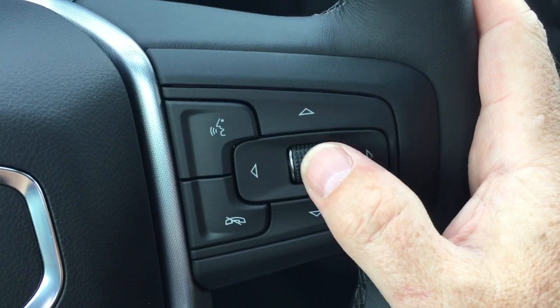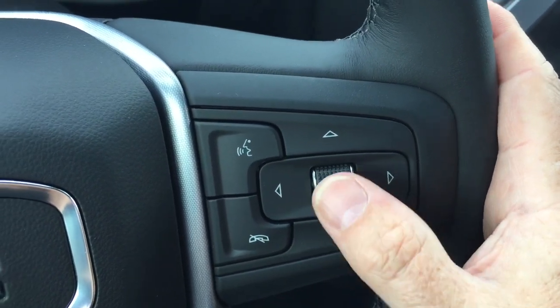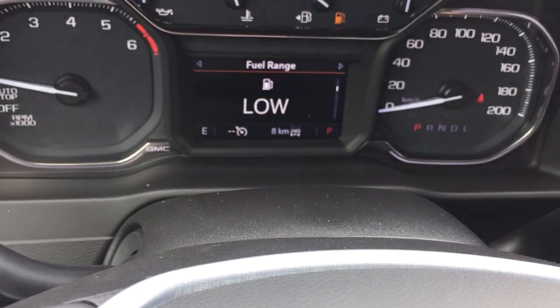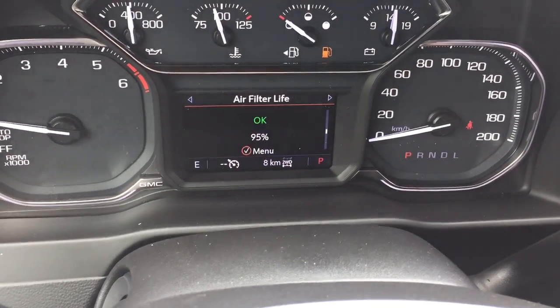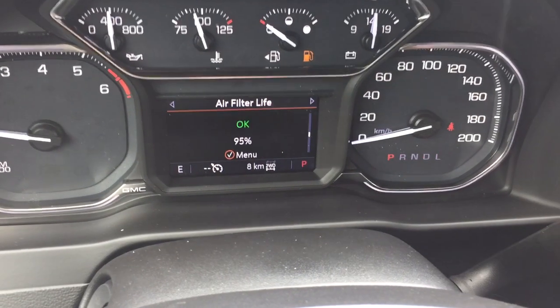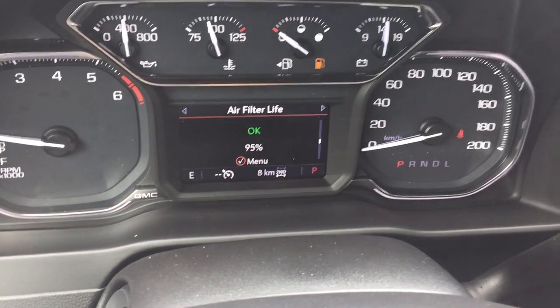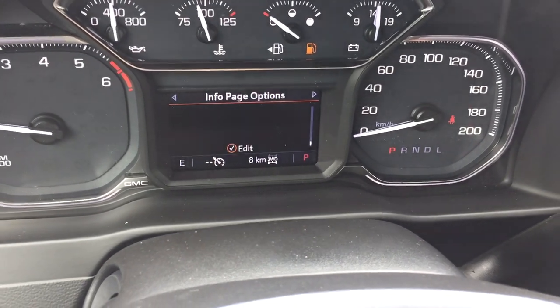Hands-free calling and voice command, and the driver information center menu lets you scroll through and see all kinds of information about your new truck, including air filter life. When was the last time you changed your air filter? You might not know when to do it — this is going to spell it right out for you. Nice touch.